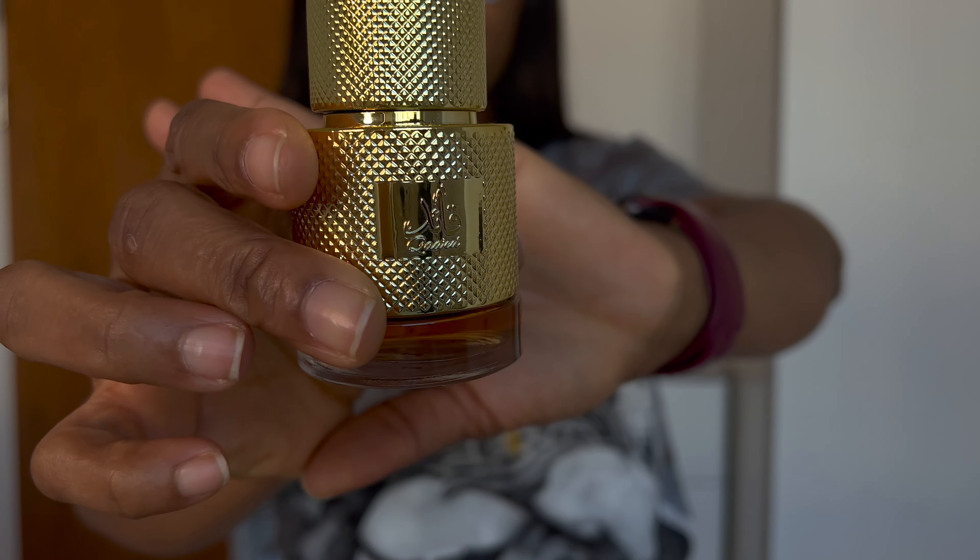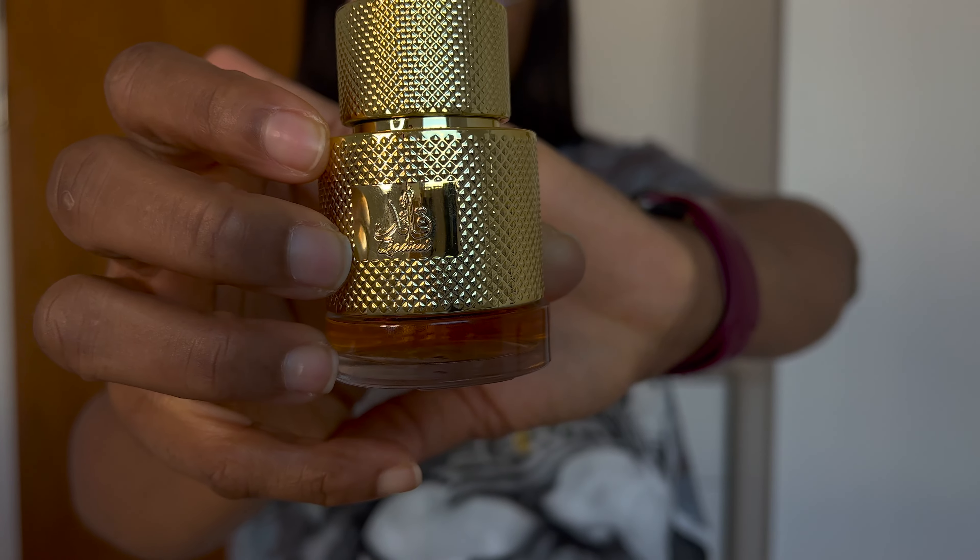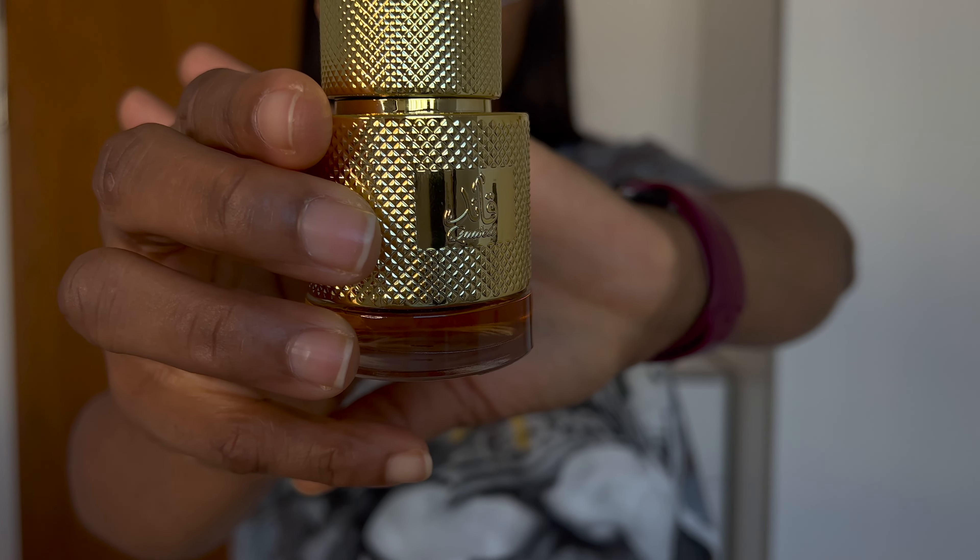I'm looking at my laptop here because I'm going to be reading out the notes of the perfumes from Fragrantica — yes, that website. So the first perfume I'm going to show you guys is this one — I don't know how to pronounce it, is it 'kid' or 'kidd'? This is what the perfume looks like and I got it in 30ml. I've had this for quite some time. It's by Lattafa and it's a unisex perfume.